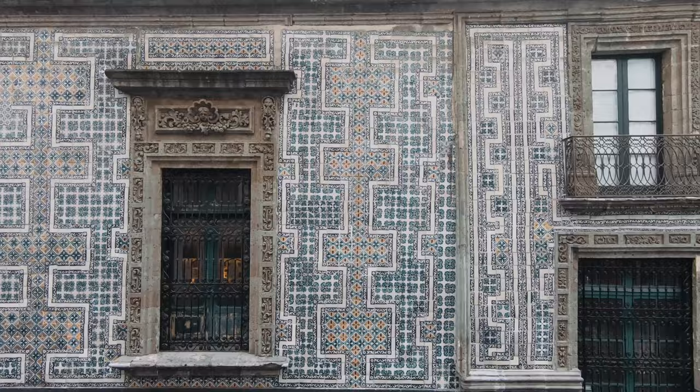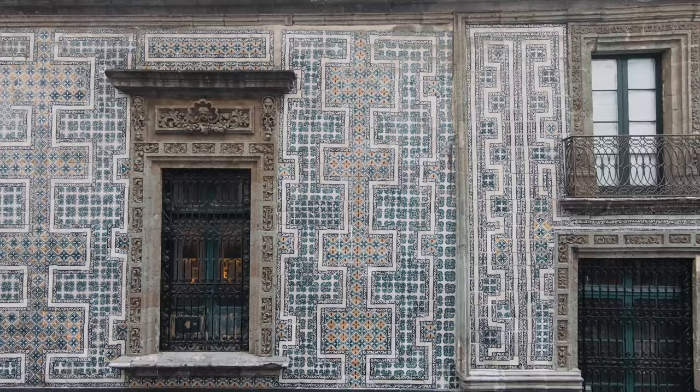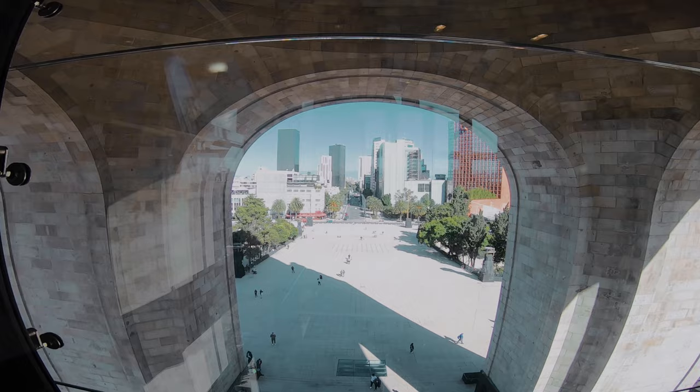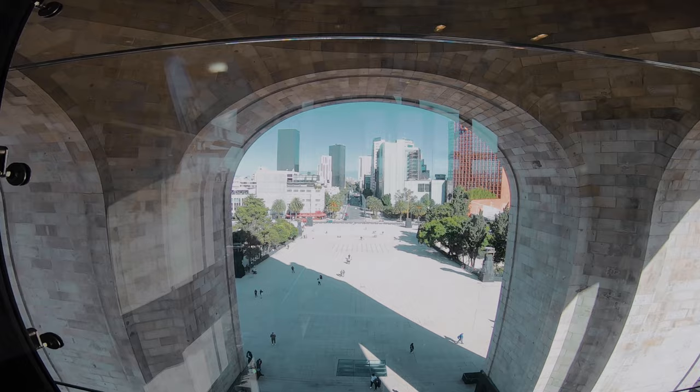Just a block away from Torre Latino Americana, there is a structure that's fully covered by blue and white tiles. The best way to view the tiles is to go around the building to the alley. The next one is Monument to the Revolution — the world's tallest triumphal arch. There is a glass elevator taking you up to the top of the dome so that you can have a bird's-eye view of the city.